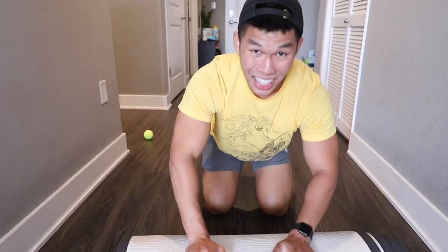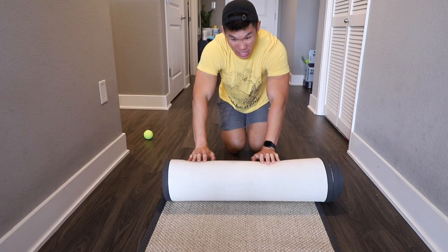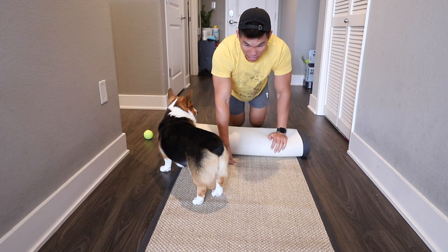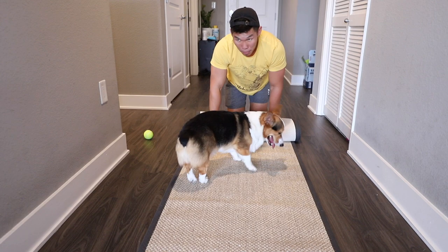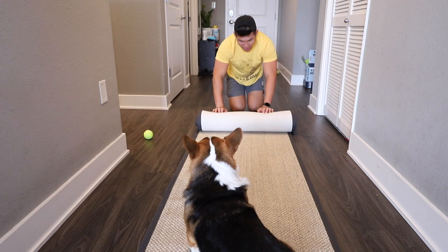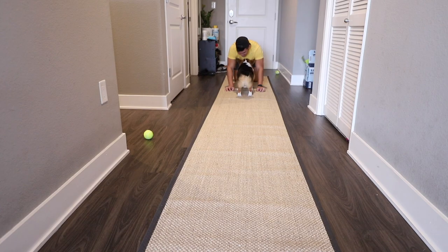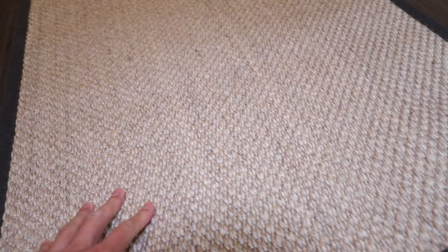You guys, it finally came in the mail. I got Gatsby a rug for this hallway. It's really bad to have dogs run on something that's hard and slippery where they don't have any traction, and they can get injured a lot easier. That could have been one of the reasons why Gatsby's hip was getting bad. He would run and slide, so I thought I would finally just get him a rug. The whole thing is like rubber on the bottom, so it shouldn't slide very much. It's also pretty heavy.